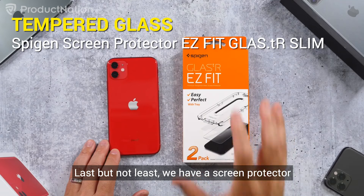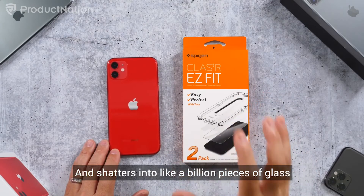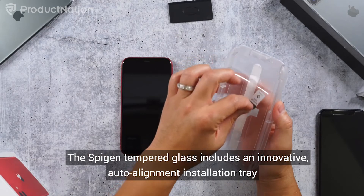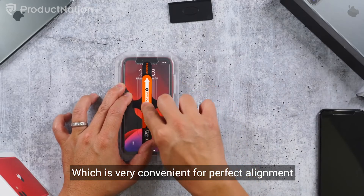Last but not least, we have a screen protector. Nothing hurts more than seeing your screen crack when it drops onto the ground and shatters into a billion pieces of glass. The Spigen tempered glass includes an innovative auto alignment installation tray for effortless application, which is very convenient for perfect alignment.